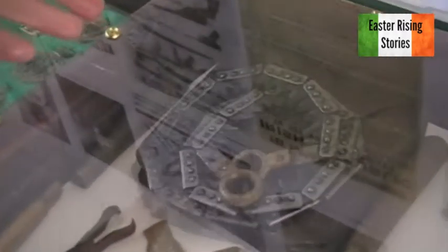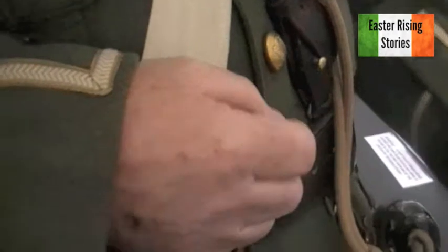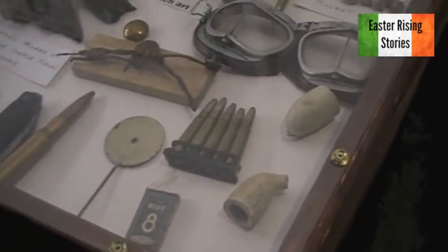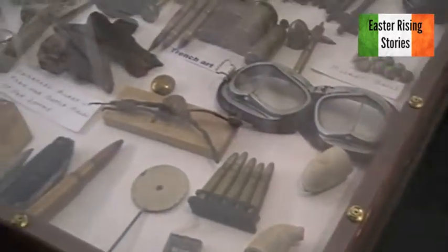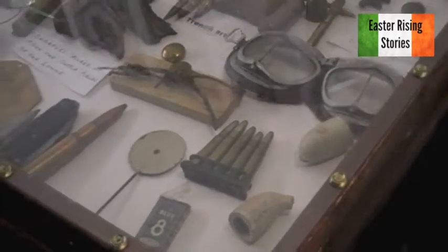We have a hand saw from the British Army — it could be either a two-man or one-man hand saw. Little things that people ask us about: what's this? It's a button stick — a steel button stick. You get the button and put it through to polish it without the brass going on the uniform. You'd have different sizes for different buttons. A cutthroat razor and clay pipes. Clay pipes were used until they either broke or wore out, and then just thrown away — that's why you have lots of them.